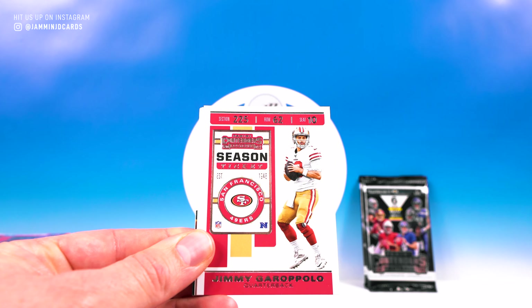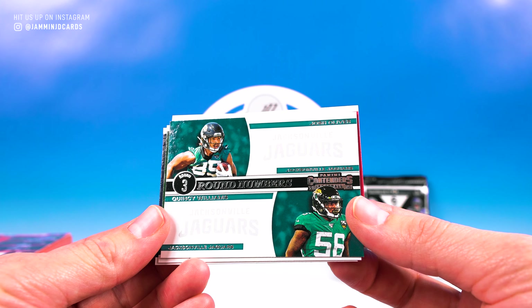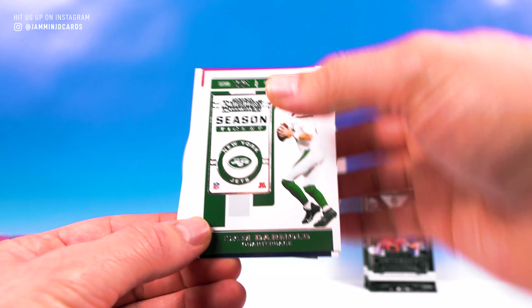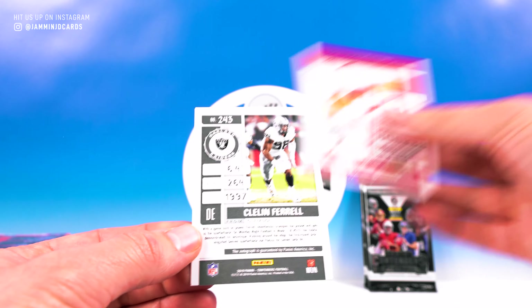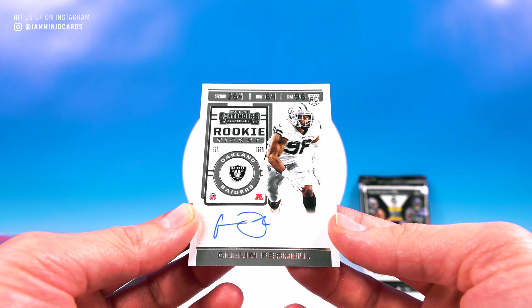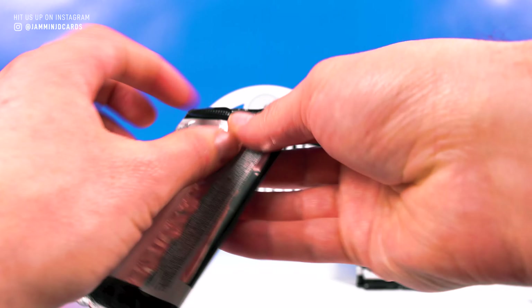Jacoby Brissett, Jimmy G, Oliver and Quincy Williams. Round numbers — Sam Darnold, Lil' Biscuit, and Ferrell. Another defensive guy.